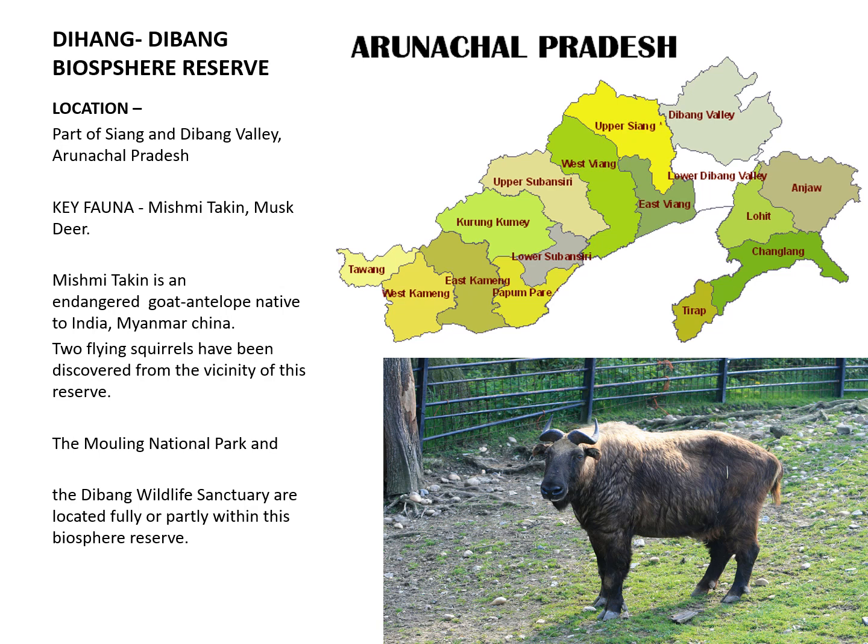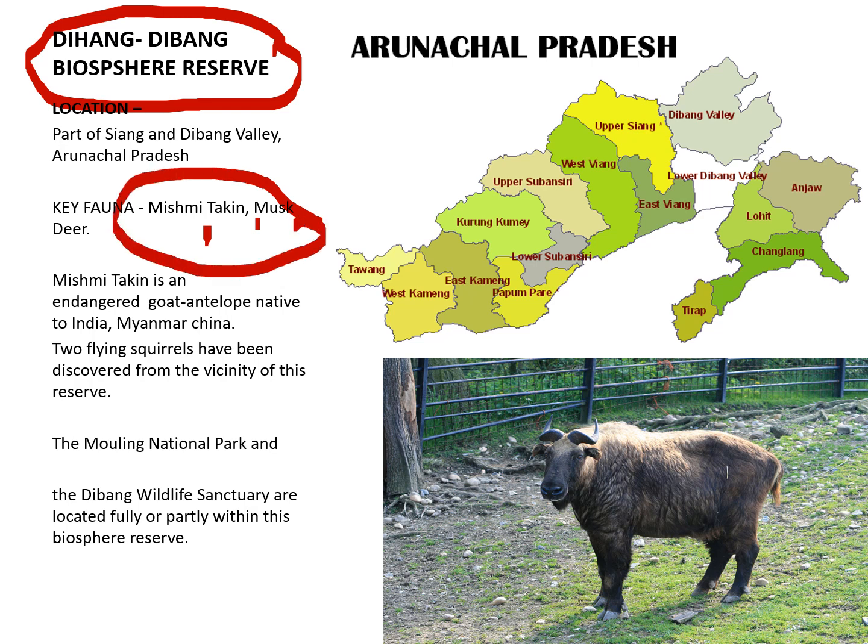The next Biosphere Reserve is Dehung-Divang in Arunachal Pradesh, named after two rivers — the Dehung and Divang — which are tributaries of the Brahmaputra. Species preserved here include the Mishmi Takin and Musk Deer. The Mishmi Takin is a type of goat. This Biosphere Reserve contains Malling National Park.